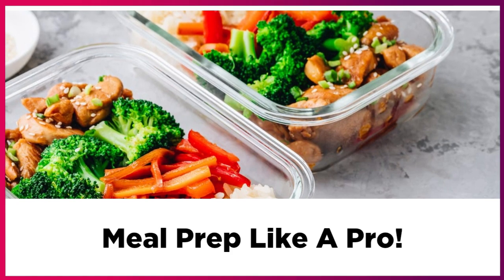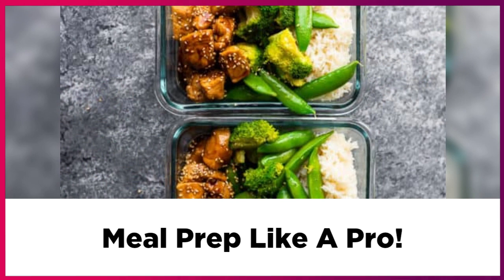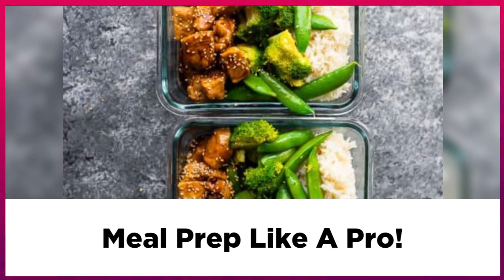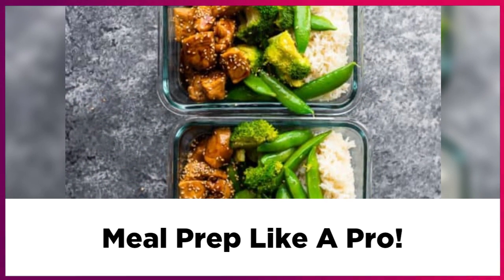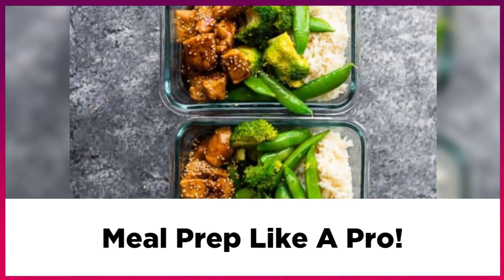My next tip is to use the same ingredients in multiple recipes. For example, if you buy a whole chicken, try and stretch it out to make two recipes with the same chicken.